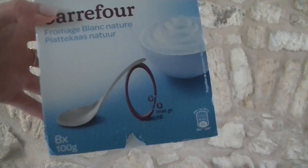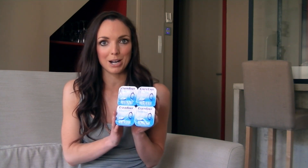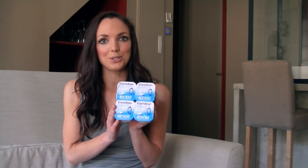I actually went for the plain one and the fat free one today and I'm going to flavour it myself. Yoghurt makes the perfect healthy snack on the go and it tastes amazing with breakfast as well. It's a fantastic source of protein and calcium.